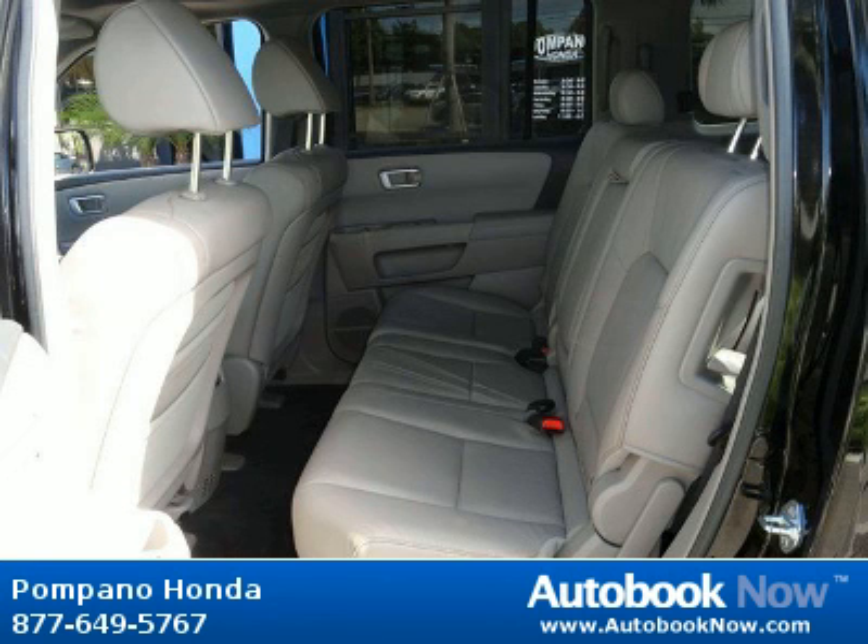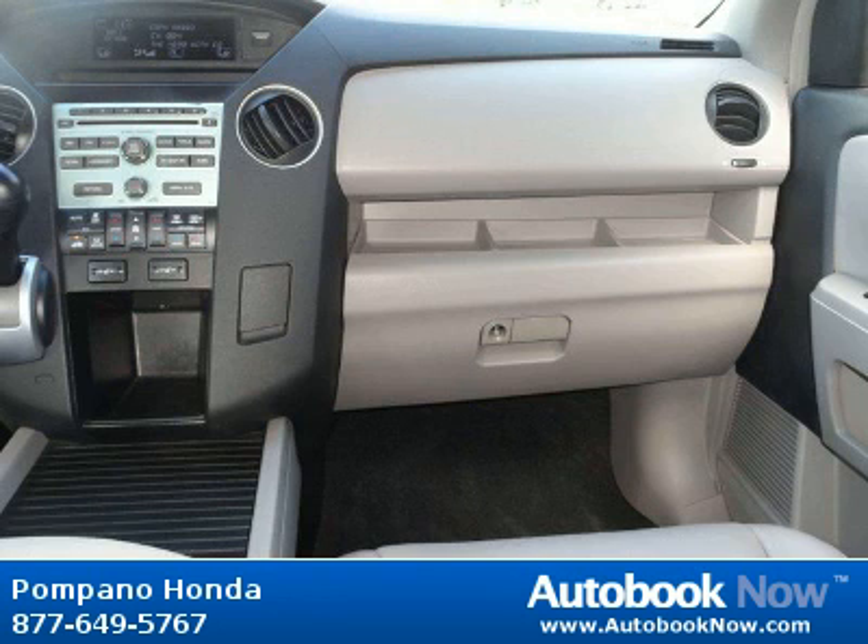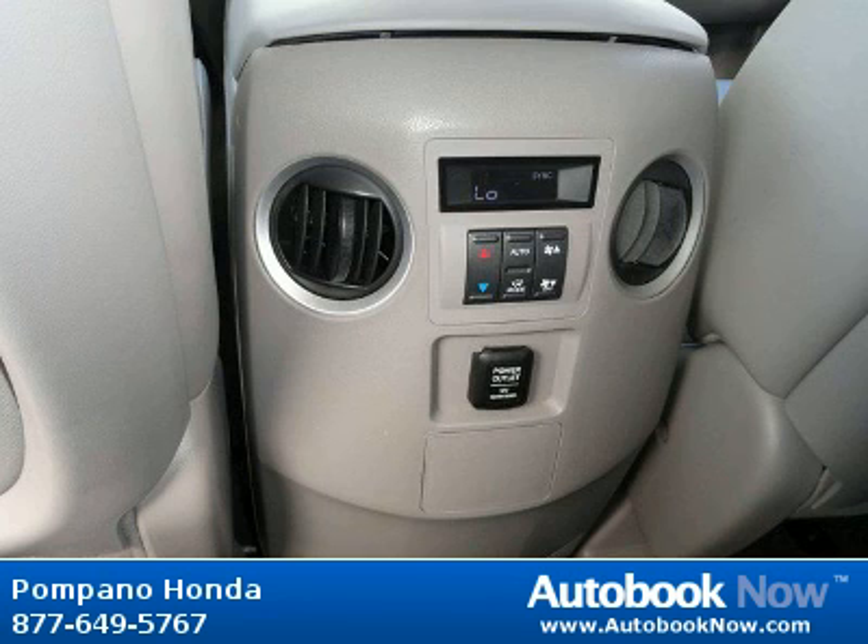Features include home link remote system, latch child safety seat anchors, side curtain airbags with rollover sensor, and much more. Visit autobooknow.com for more details.